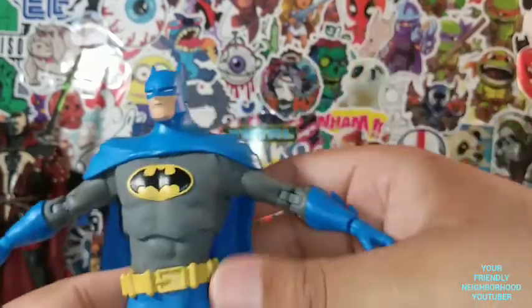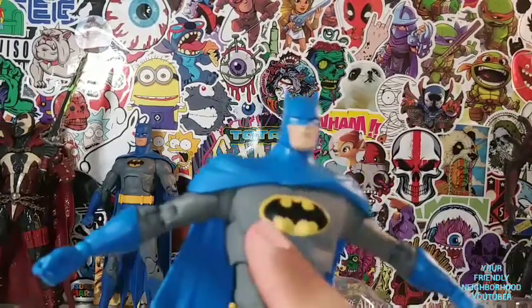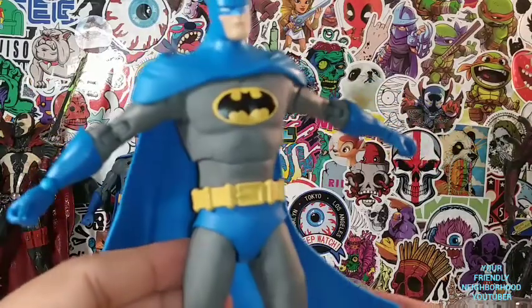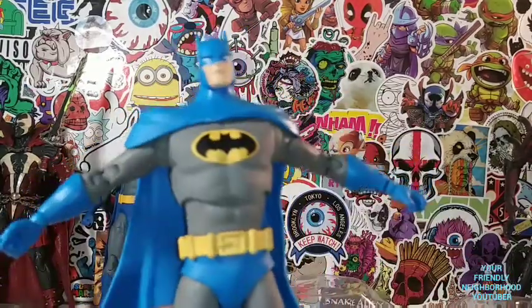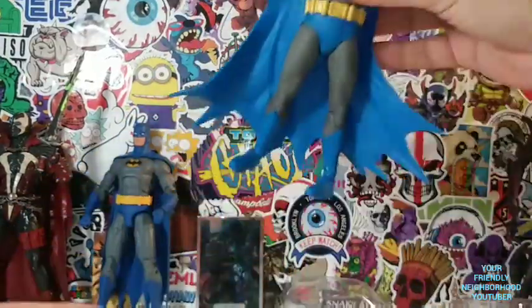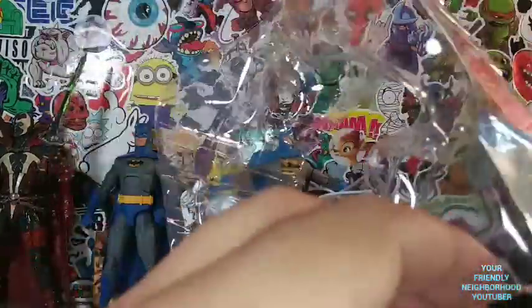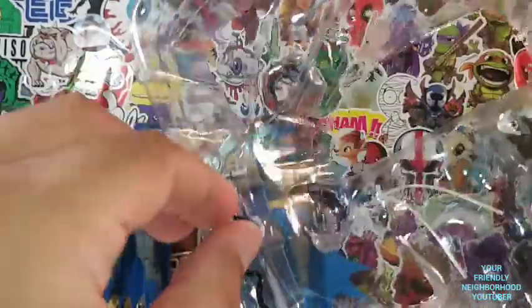I am not upset. The one thing that I disliked about this Batman is this upper chest piece right here. He just looks bloated at the top — he just kind of looks too muscular at the top. He's got a big, big chest for the big, big bat logo. Let's take a look at his accessories. He comes with the Batarang, and then he comes with his grapple gun.